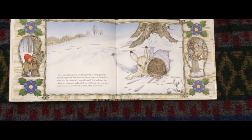Next, a hedgehog came snuffling along. Having spent the day looking under wet leaves for things to eat, the hedgehog decided to move into the mitten to get warm. The mole and the rabbit were bumped and jostled, but not being ones to argue with someone covered with prickles, they made room.